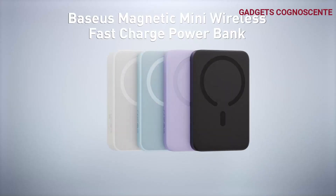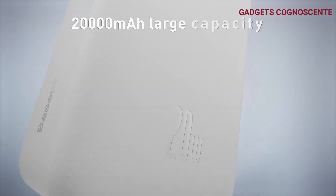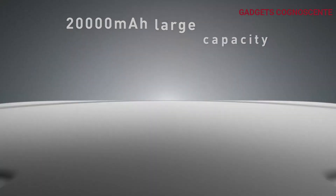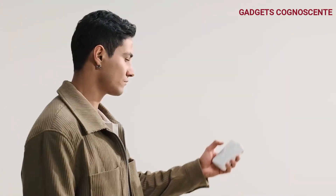Number 3. Meet the Baseus 20,000 mAh MagSafe Battery Pack, a true game-changer. This powerhouse boasts a massive 20,000 mAh capacity, leaving smaller versions like 6,000 mAh and 10,000 mAh in the dust.